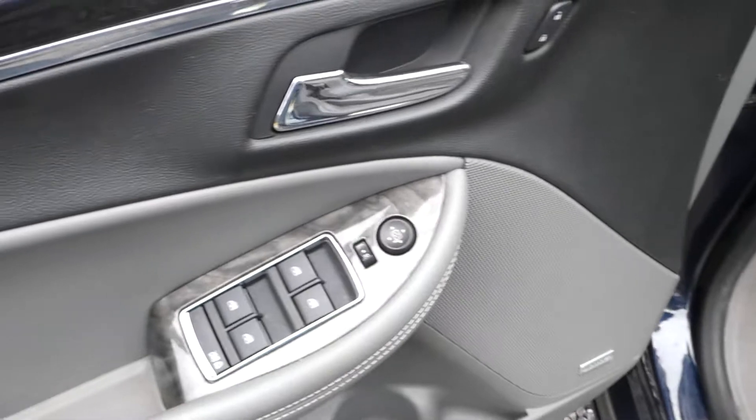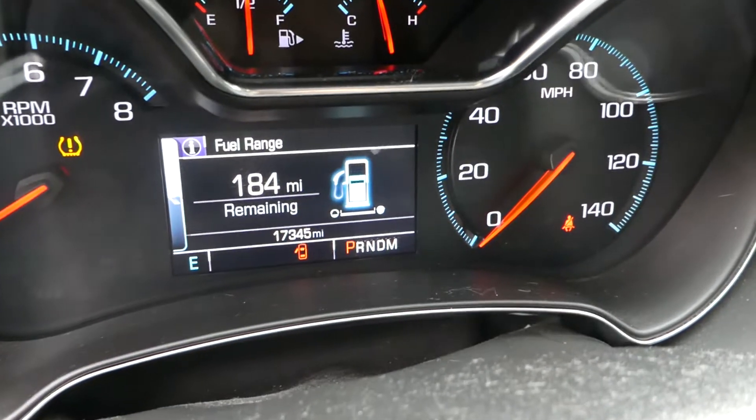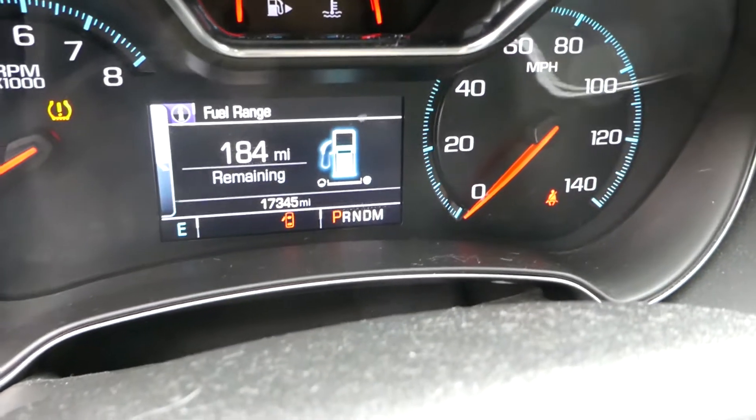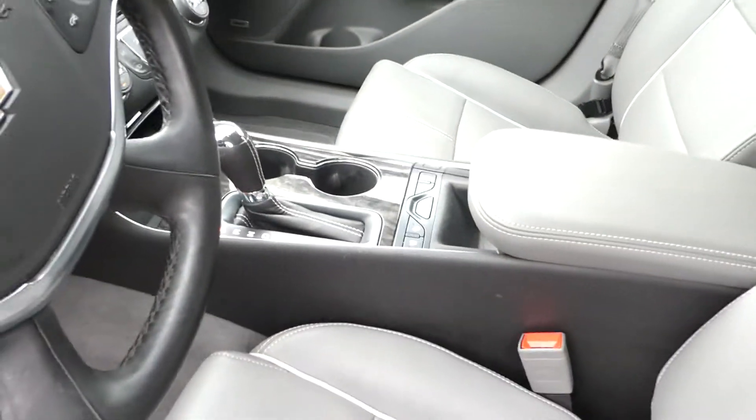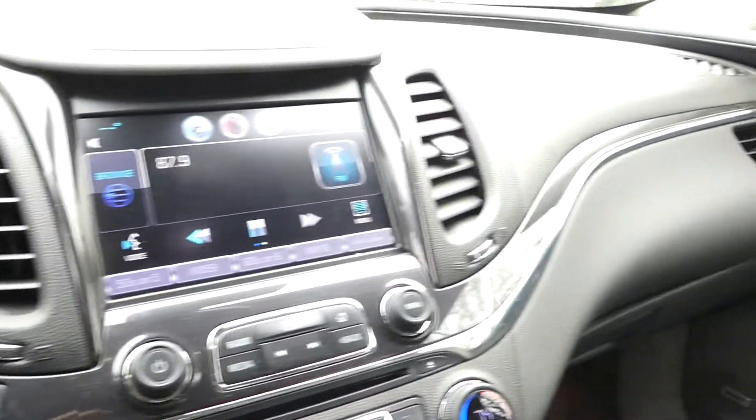Electric seats — and the seats are barely even worn. Like I said, it's got seventeen thousand three hundred forty-five miles. We still have a little bit of driving around to do with it. Smogged and ready to go. Navigation.